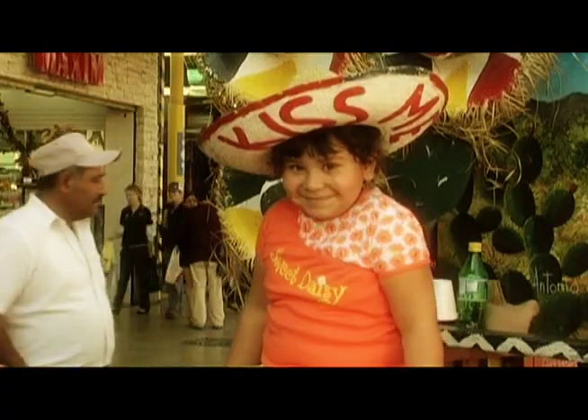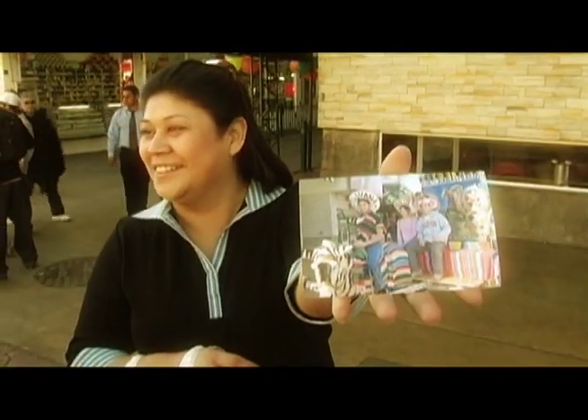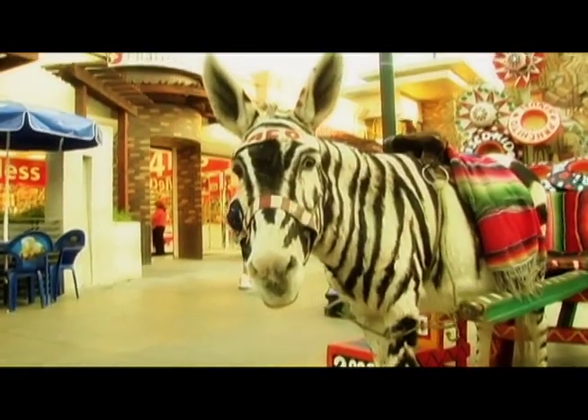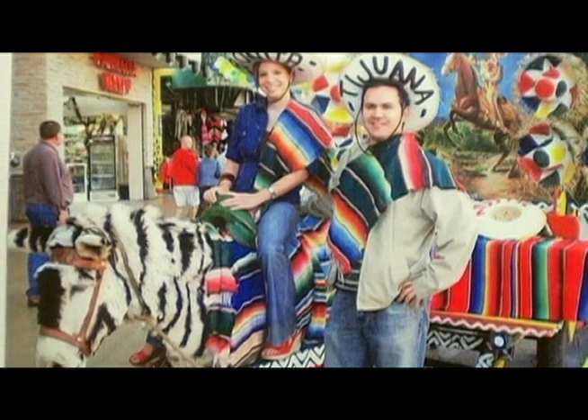And as generations come and go, the picture that's worth a thousand words still brings forth a thousand memories. This iconic image keeps adapting to the times and, as always, gives another story to tell about Tijuana.